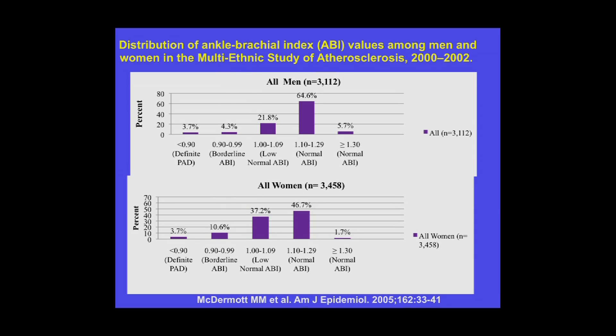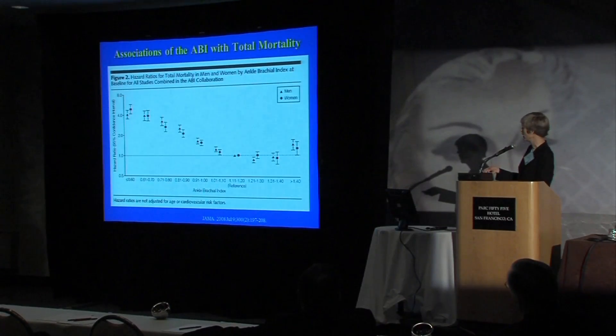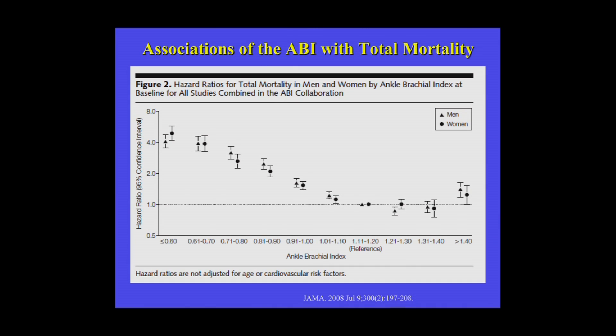Women may have lower ABI values in the borderline and low normal range compared to men, and this should not simply be dismissed as within normal range. Data from 50,000 men and women in the ABI Collaboration Project, published in JAMA, showed that those with low normal ABI and borderline low ABI had significantly higher all-cause mortality compared to those with a truly normal ABI of 1.1 to 1.2. The lower the ABI, the higher the all-cause mortality — even among men and women with low normal and borderline ABI values.